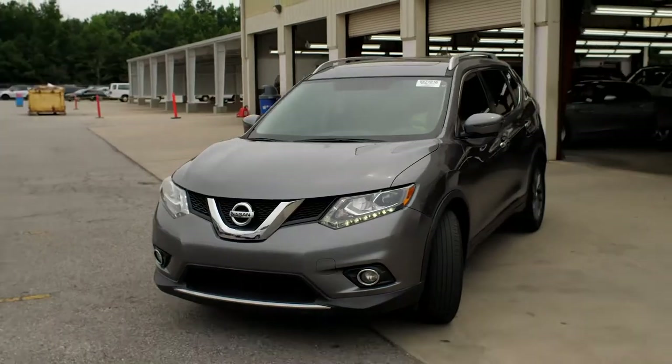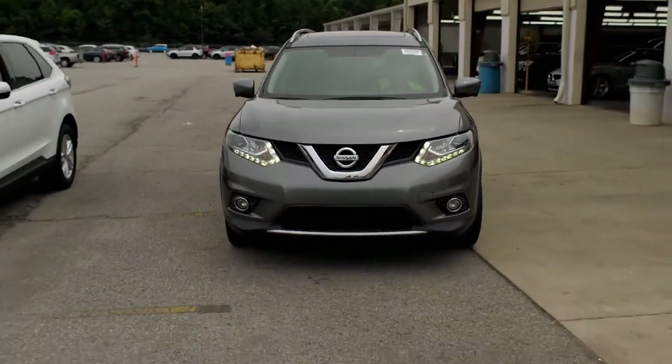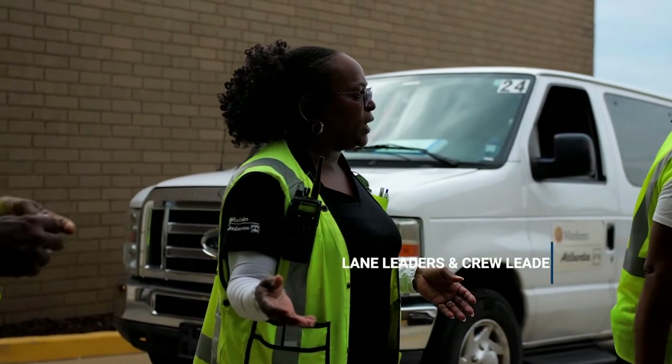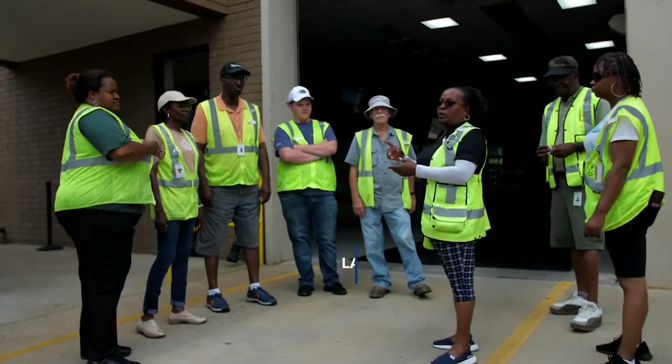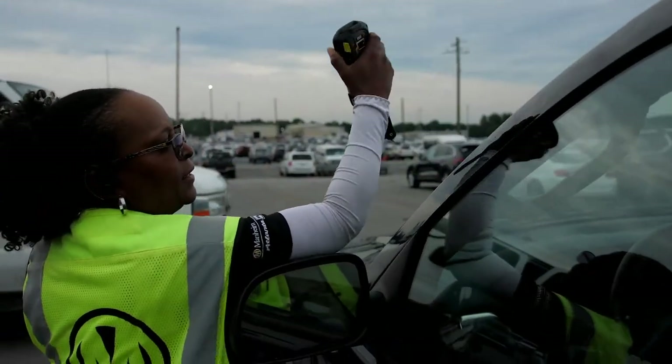Finally, our car is prepped and ready for the auction sale day. Our lane leaders and crew leaders function as air traffic control to ensure the safety of the team and keep the vehicles moving on the line.